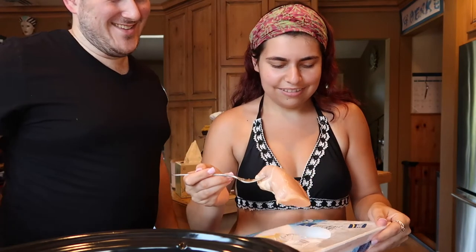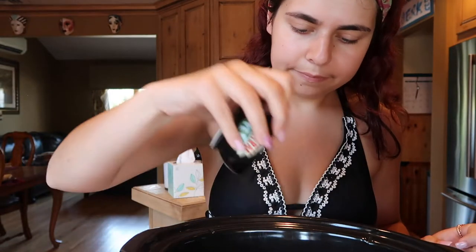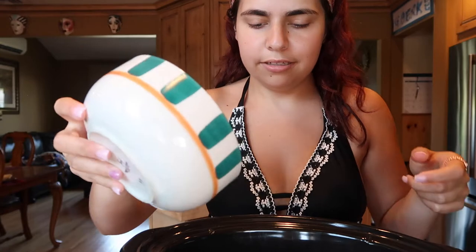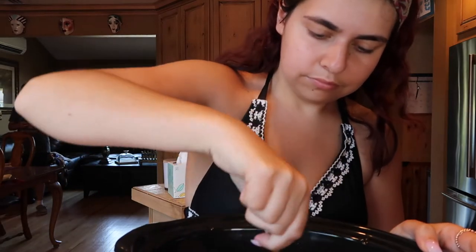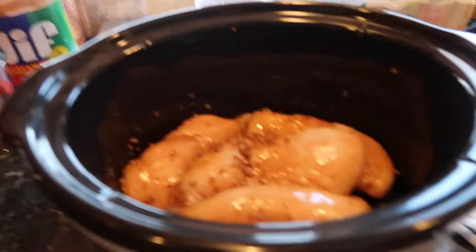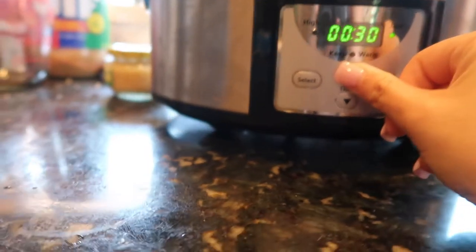I'm adding two pounds of chicken to the slow cooker using my Weight Watchers scale — though I realized it actually says 2.15 pounds right on the package! Got some salt and pepper on it — we have these cute Central Perk salt shakers from Friends. Now I'll pour my sauce over it, give it a little stir, and cook this on low for four hours.